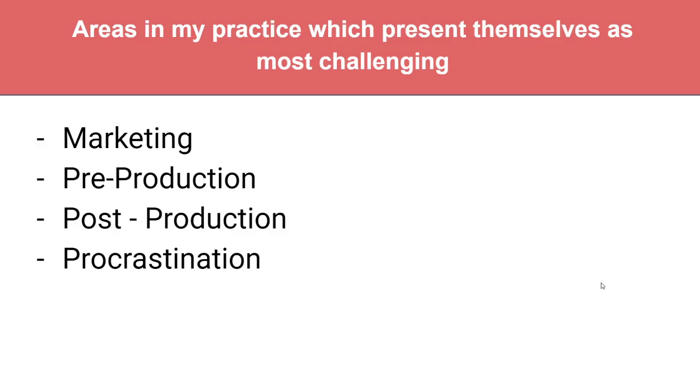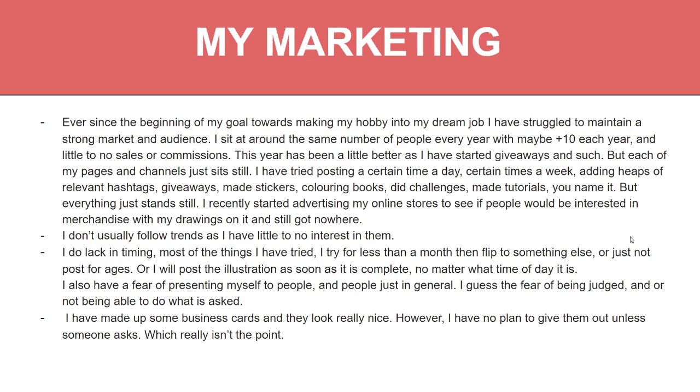Areas in my practice which present themselves as most challenging: I have a big challenge with marketing, pre-production, post-production, and definitely procrastination. With marketing, ever since the beginning of my goal to make my hobby into my dream job, I have struggled to maintain a strong market and audience. I always sit around the same number of followers every year — maybe plus 10 or so — and little to no sales or commissions. This year has been a little better as I've started giveaways, but each of my pages and channels just sits still.